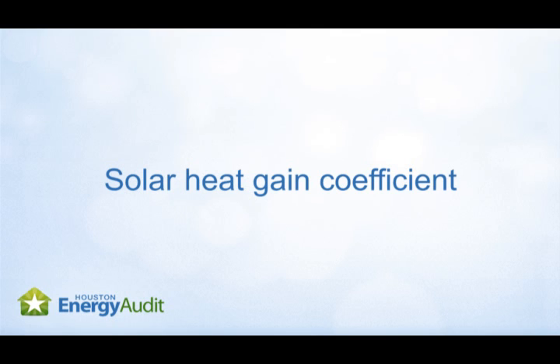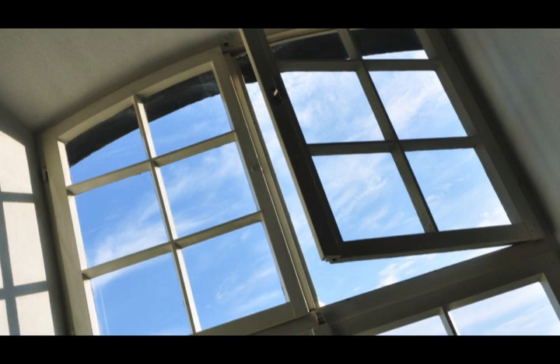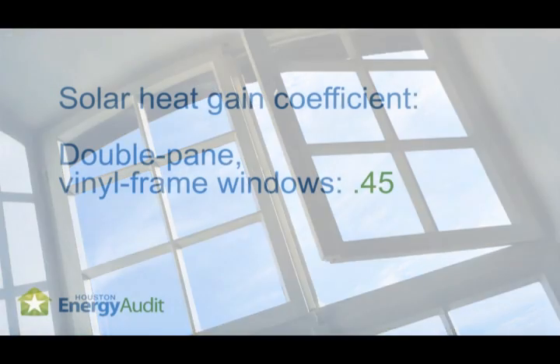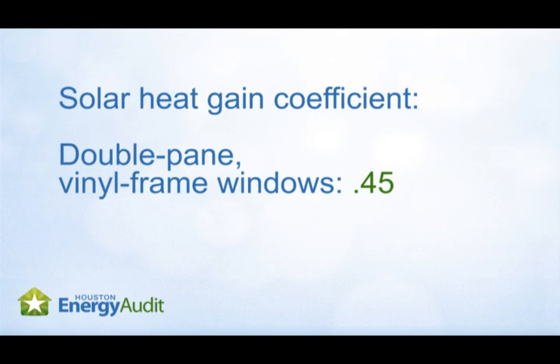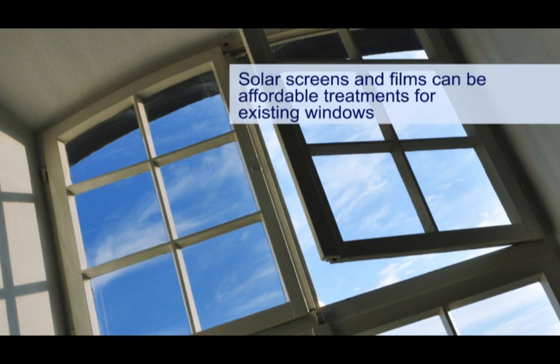The solar heat gain coefficient is a ratio that reflects heat transmitted, absorbed, and re-radiated by glass. Single pane metal frame windows have a coefficient of 0.87, which is high. By comparison, double pane vinyl framed windows treated with a transparent low-E coating have a solar heat gain coefficient of 0.45, nearly twice as efficient. Alternatively, treating your windows with solar screens or reflective film coatings can also significantly reduce the solar heat gain coefficient of your existing windows without replacing them.